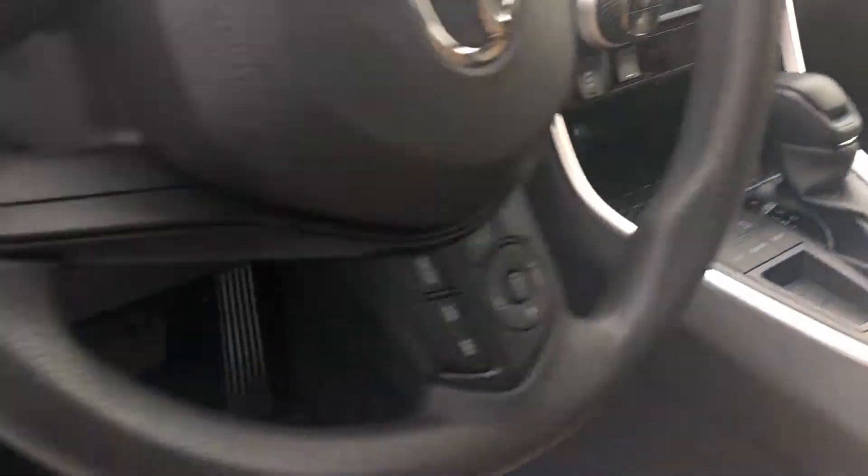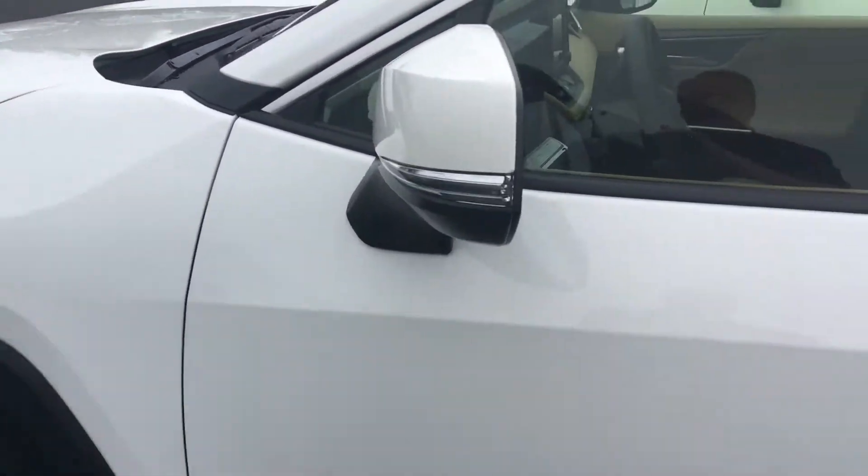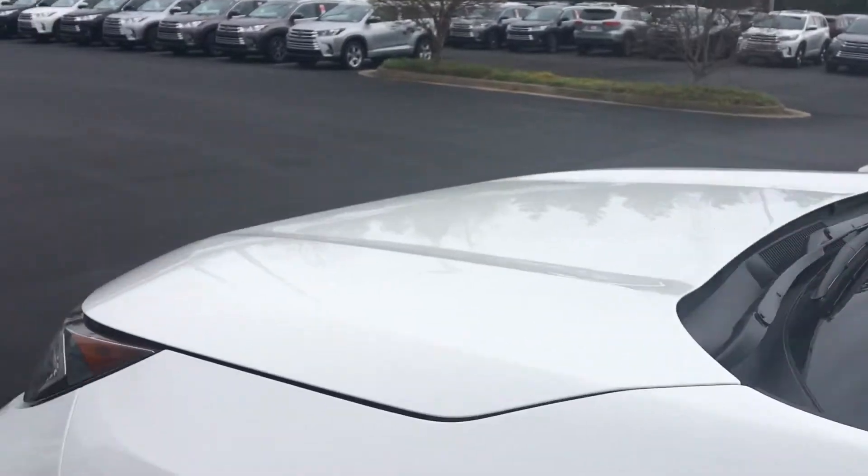It also has heated seats, a tilt telescopic steering wheel, all power windows, and power door locks — pretty well loaded out. All of our vehicles here at LaGrange Toyota come with a minimum two years or 25,000 miles complimentary maintenance and tires for life.